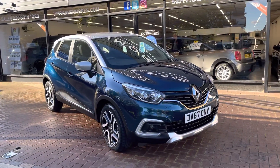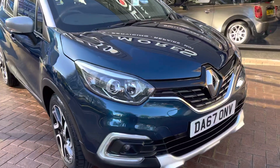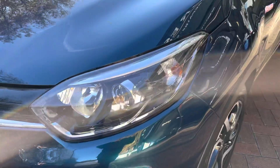Hi there, here we have the 2017 Renault Captur. This is the 1.2 Dynamic Nav. I'll do a video walking around the car showing you the condition of the bodywork. I'll also be showing you the interior and all the controls as we go inside the car as well.